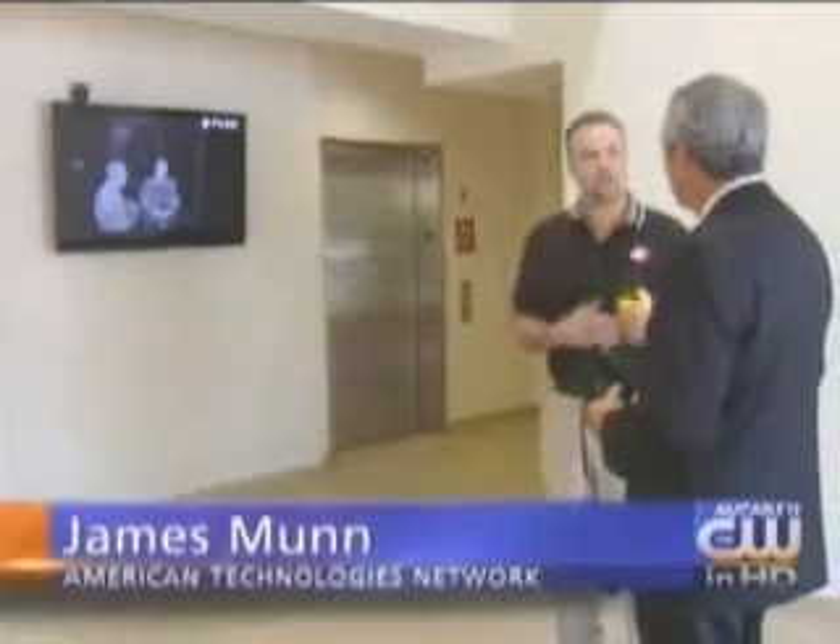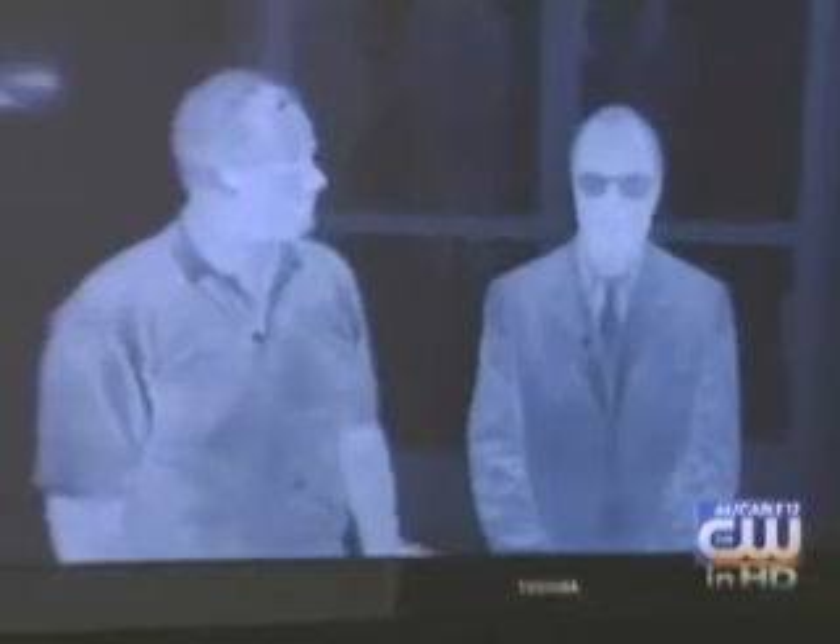Thermal imaging, on the other hand, looks white. It picks up the infrared light that all objects emit. The hotter the object, the whiter the image. Cooler temperatures like glass appear black. So if I put my sunglasses on, it can't see my eyes. Correct. You're not going to be able to see the eyes, and you're not going to be able to see through windows.